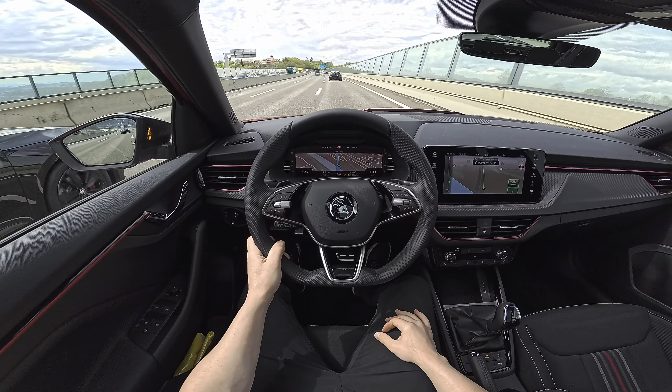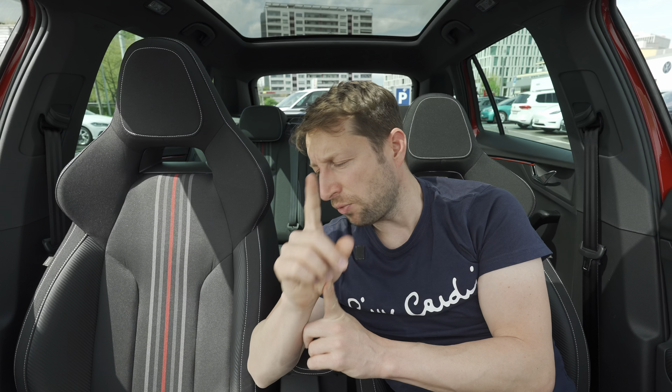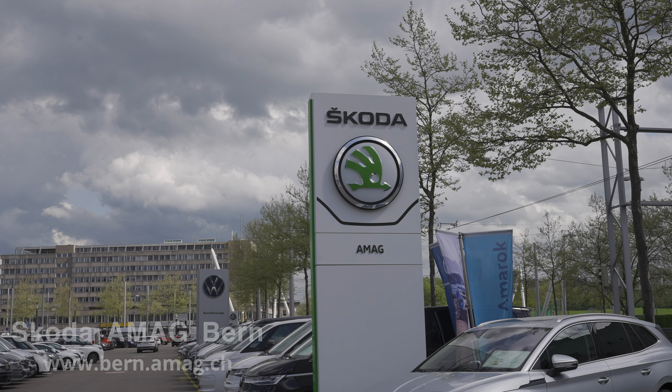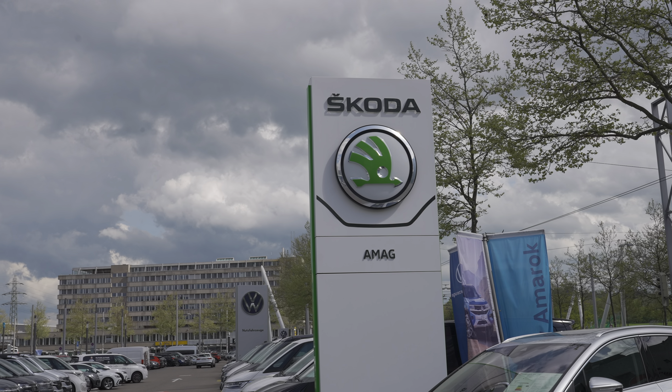Check it out — it's probably already online, and if not it will come soon, so click the subscribe button for notifications. Before we start with the technical data, if you are in Switzerland or around Switzerland and you want to see the car, buy it, or test drive it, check out AMAG Skoda in Bern. They are super nice, will help you with everything, and they also have other new Skoda models like the Superb, Scala, and the upcoming Kodiaq.